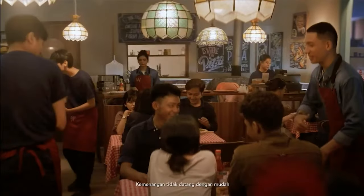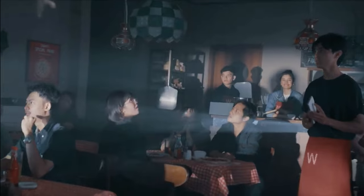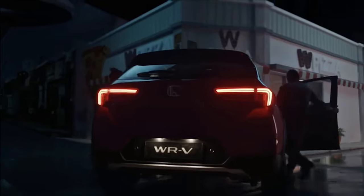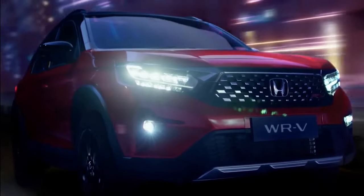The all-new Honda WR-V has finally made its world debut in Indonesia. This compact SUV is the production model of the SUV-RS concept that surfaced in Indonesia late last year. It sits below the B-segment HR-V and is a rival to the Daihatsu Rocky and Toyota Raize.